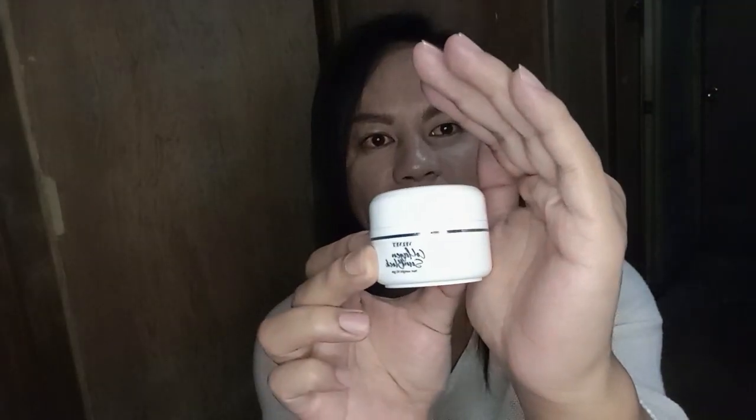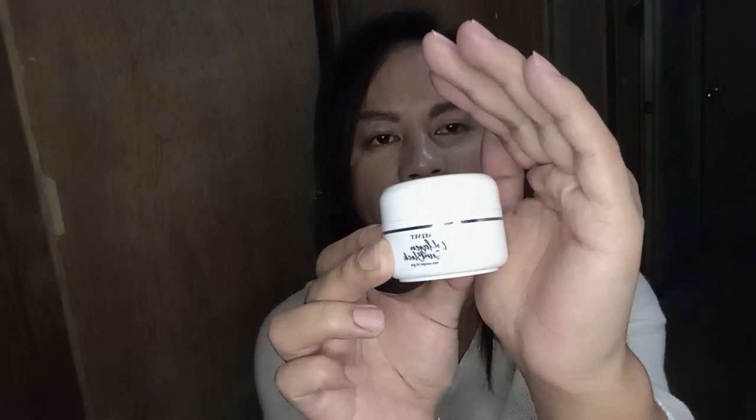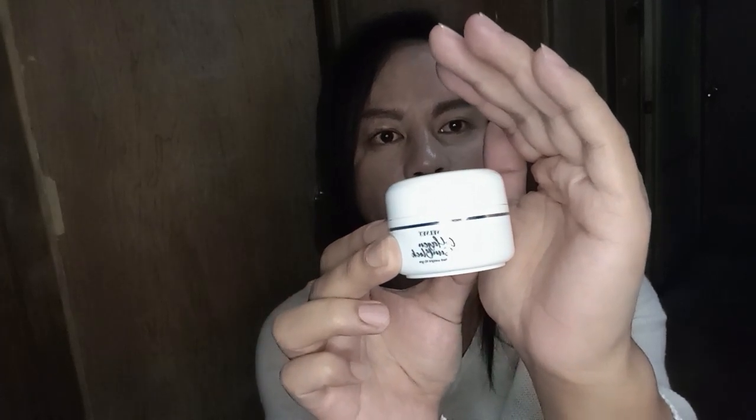It's called the Velvet Collagen Sunblock. Here's how it looks — I'm sorry it's against the light but I hope you can still see it. It comes in a small jar and I got two of them. I purchased this on Facebook.